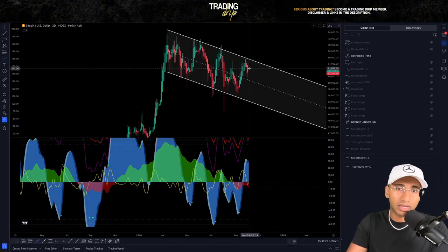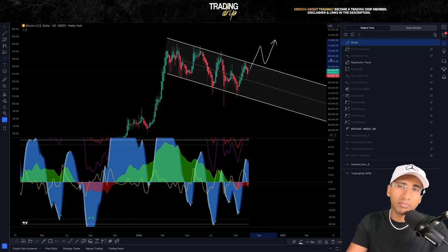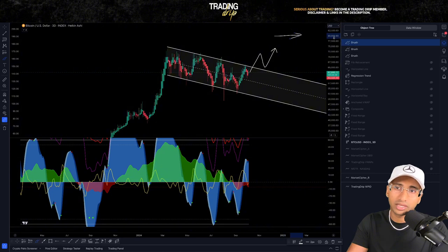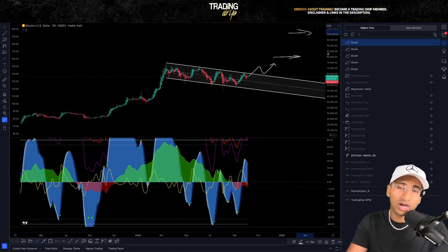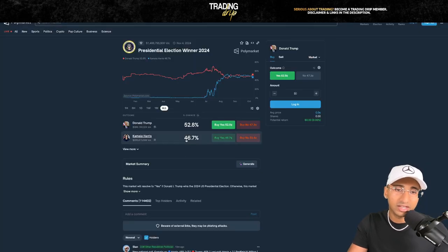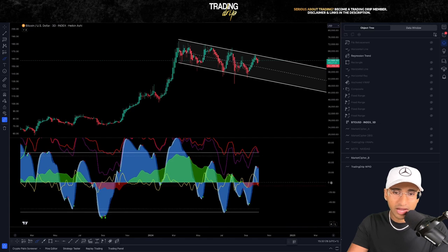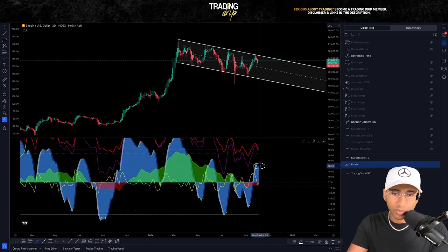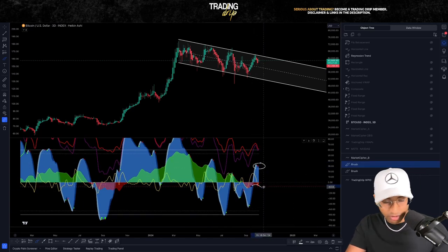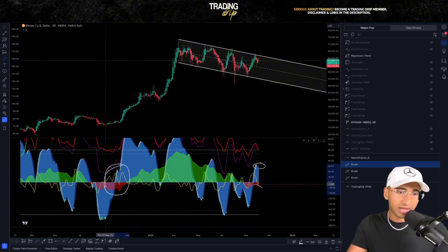I personally believe at some point in Q4, Bitcoin will break out of this time-tested regression trend channel and move up higher — probably to around $80,000 is my high conviction price target — but we might see a move very quickly up to $100,000 if Donald Trump wins this upcoming election. We can see right now in Polymarket he is taking the lead, which is maybe fueling the upward movement in MicroStrategy right now. There is a scenario where we're putting in a bear trap just like what happened back here on the chart.